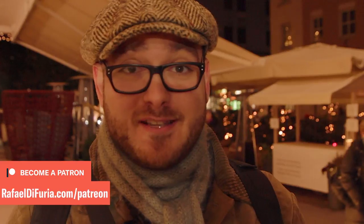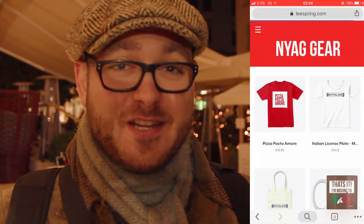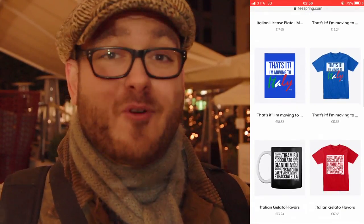Looks like I've run into the same problem as last year — it's gotten dark and it's not even 5:10 yet. It's a little darker than what this camera likes so I think I'm going to call it here. A huge thank you to those helping to make videos like this possible through Patreon. On a monthly basis you can go to raffaeldifuria.com/Patreon, or for a one-time contribution go to raffaeldifuria.com/support. If you're interested in a Pizza Pasta e Amore shirt, the proceeds help make more videos like this possible.